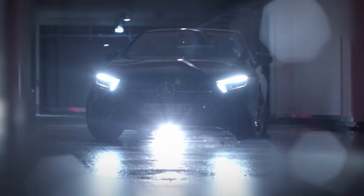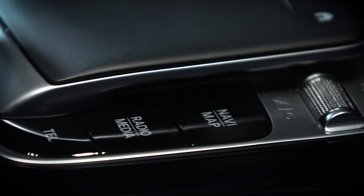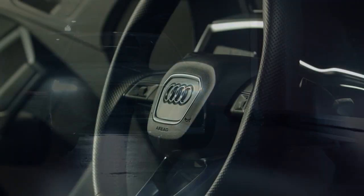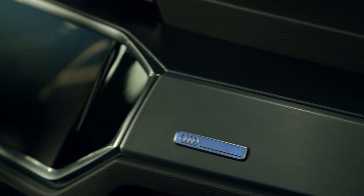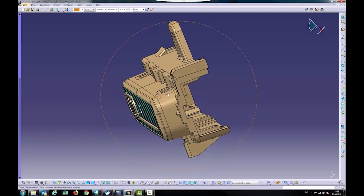Alternative power sources, autonomous driving and customized design will determine the function and appearance of the vehicles of tomorrow. Translucent and functional surfaces will also play a significant role. BIA development and design engineers are actively contributing to the future vision of automobile manufacturers.